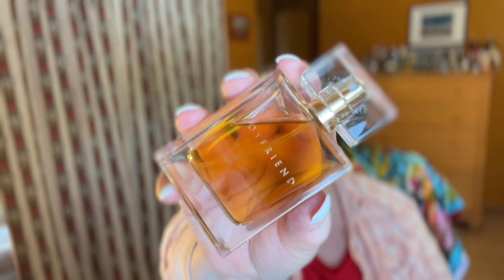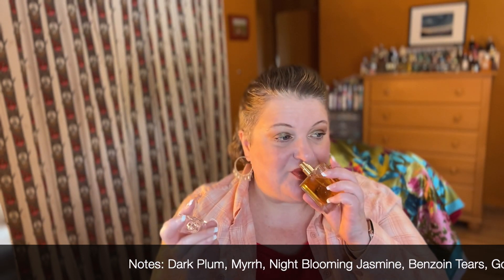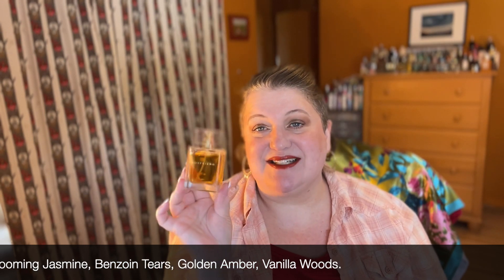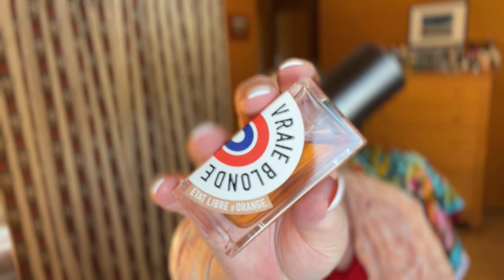One I've talked about quite a bit on my channel is from Kate Walsh — this is called Boyfriend. This is a slightly newer formulation that came out in 2018; there's an older version that has a little more chocolate. This one is a very gorgeous spicy amber, resinous, beautiful fragrance — perfect for this time of year. I think it's very gender neutral and it has that cozy boyfriend sweater type quality. You can only get this on QVC or the Kate Walsh Boyfriend website, which I'll link below. It's fairly inexpensive — around $50 — and it's really gorgeous.